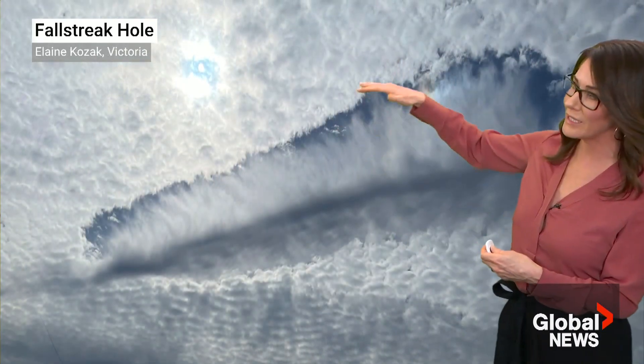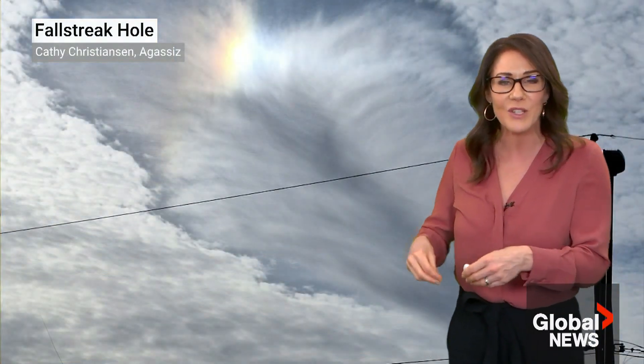You can even have wiggly edges to them. What happens is in a layer of altocumulus clouds you can sometimes get supercooled water droplets — water droplets that have dropped below the freezing mark but have yet to actually freeze.